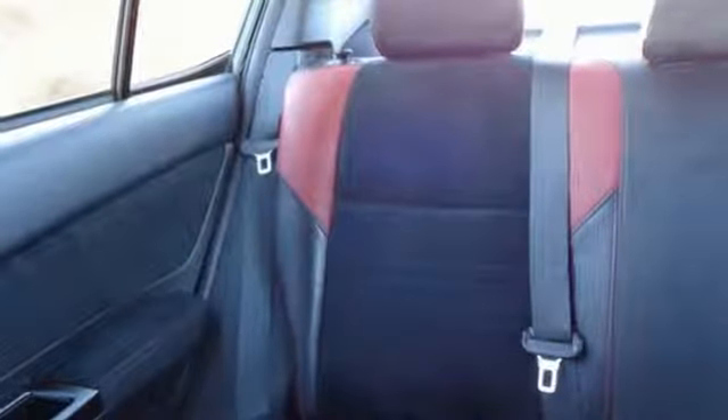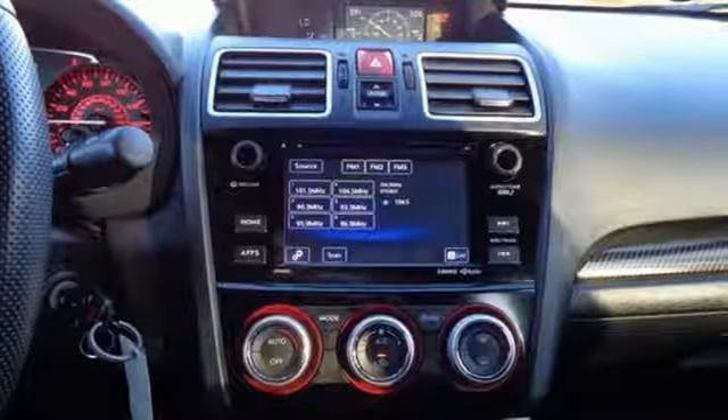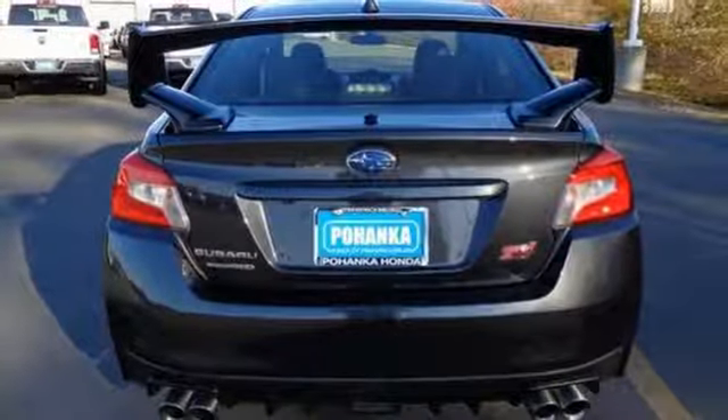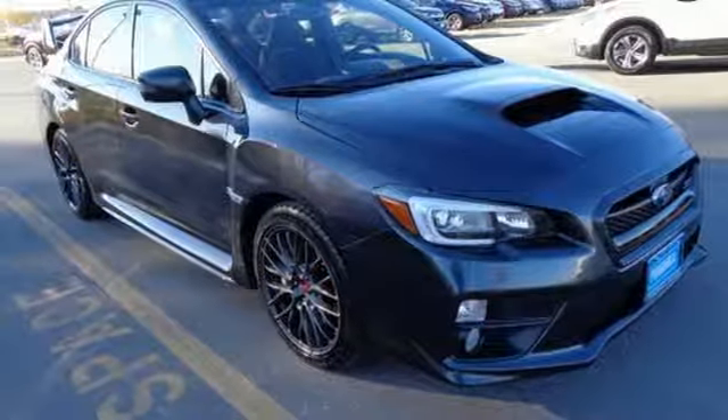There's even comfort to be found in all this fun, with heated leather seats and dual-zone climate control. If it's a question of wants versus needs, the WRX has an answer. Yes. Take it home today.